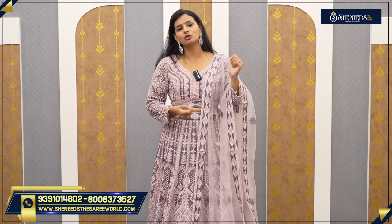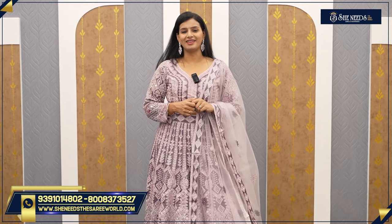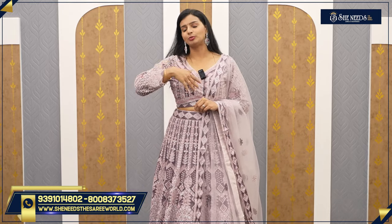Before that, we will talk about the branches. We have branches in Dilsugnagar, Bodhupal, Chandanagar, Kukadpalli, and we start at Suchitra Crossroads. We have everything from 300 rupees going up to 50,000.